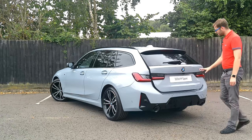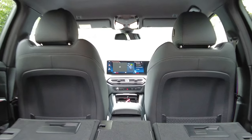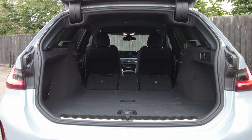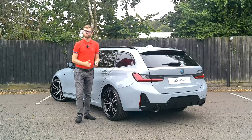The electronic tailgate and reversing camera are both standard. The space in this car is phenomenal — absolutely amazing levels of boot space — which hasn't changed over the previous model, but is really worth mentioning if you haven't heard it before.